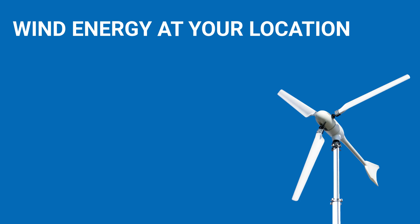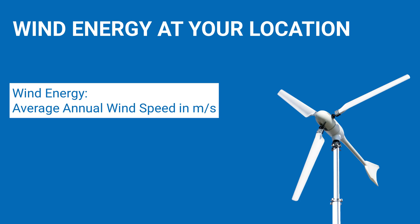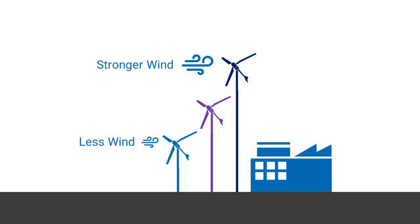Now we need to determine the wind energy at the location of the company. Knowing the specific wind energy at your location is essential for selecting a wind turbine. Wind energy generally means average annual wind speed in meters per second. When talking about wind energy, it's essential to consider the height above ground. There's often a significant difference between having your rotor 10 meters or 30 feet above ground compared to 40 meters or 120 feet. At 40 meters, the wind is much stronger than at 10 meters.